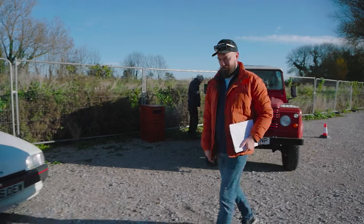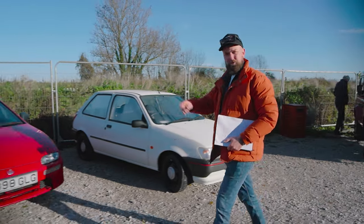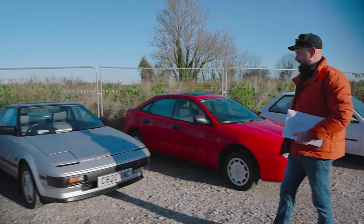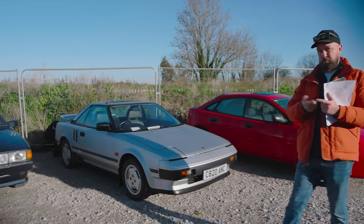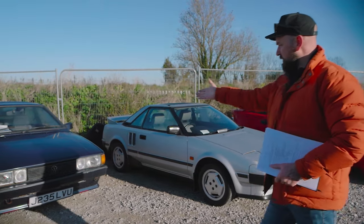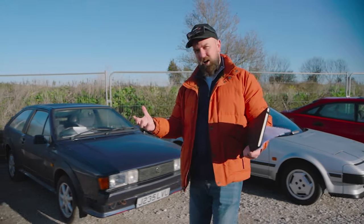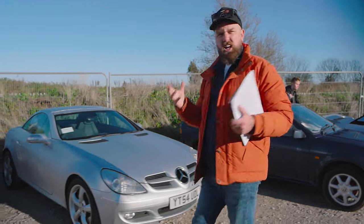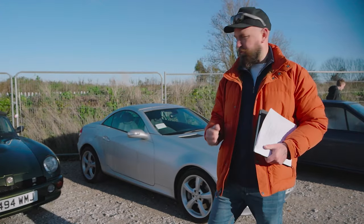So many wonderful classics here - Mark III Fiesta, Mazda 323, Toyota MR2 from 1986, called MR2 because it's a mid-engined, rear-drive, two-seater sports car. Volkswagen Scirocco. These are all cars that you'd see at the supermarket car park every single Saturday, and now they're classics and people are gunning for them.